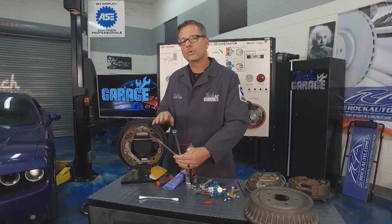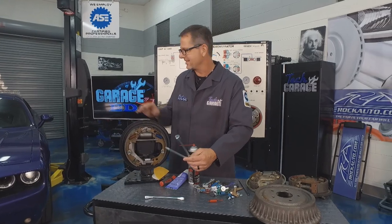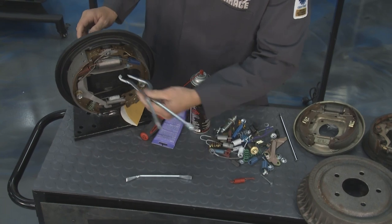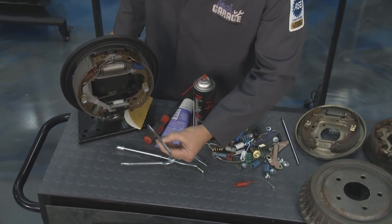Rockauto.com actually sells tools — all kinds of brake tools. Just go to the tool section. We've got a whole kit that does discs and drums — I can use this as a spring retractor, use this side to pull some springs, and if I want to adjust the star adjuster, I have everything in the set.